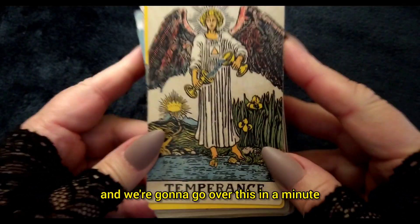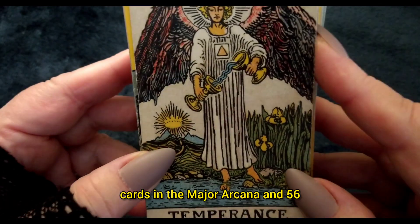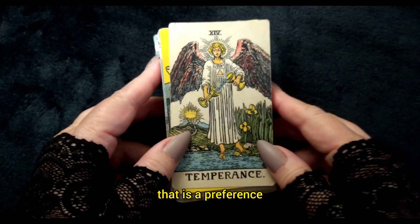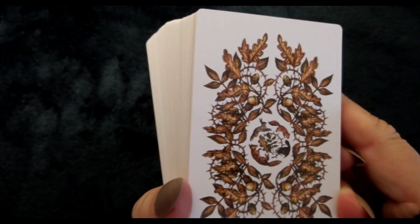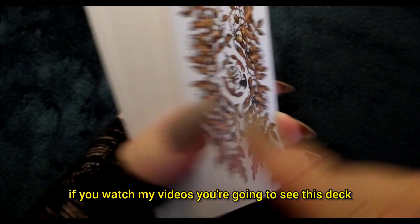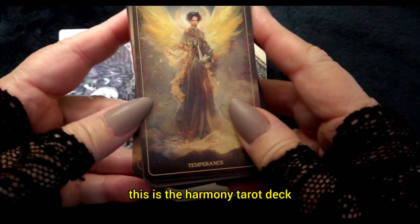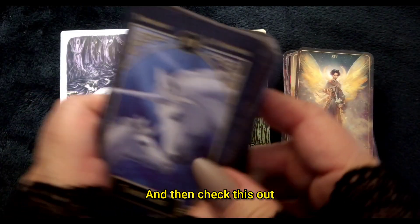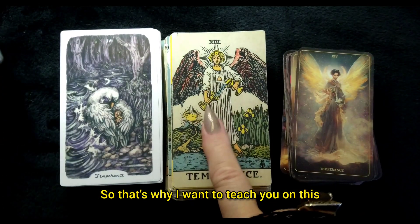This is the Temperance card — she's part of the Major Arcana. There are 22 cards in the Major Arcana and 56 cards in the Minor Arcana. This is why I recommend the Rider Waite deck. This is the Oak, Ash, and Thorn tarot deck — I love this deck and use it often. But look at this Temperance card. This is the Harmony tarot deck — it's closer, but you're missing some elements. And this is the Lisa Parker tarot deck — it's gorgeous. That's why I want to teach you on the Rider Waite deck first, and then you're welcome to use whatever deck once you get the tarot meanings and card attributes down pat.